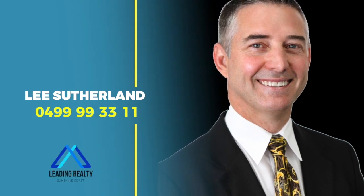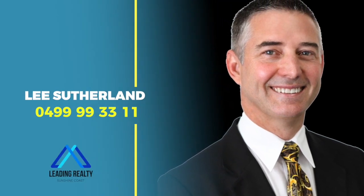Call me today so you don't miss out. Hesitation could lead to disappointment.